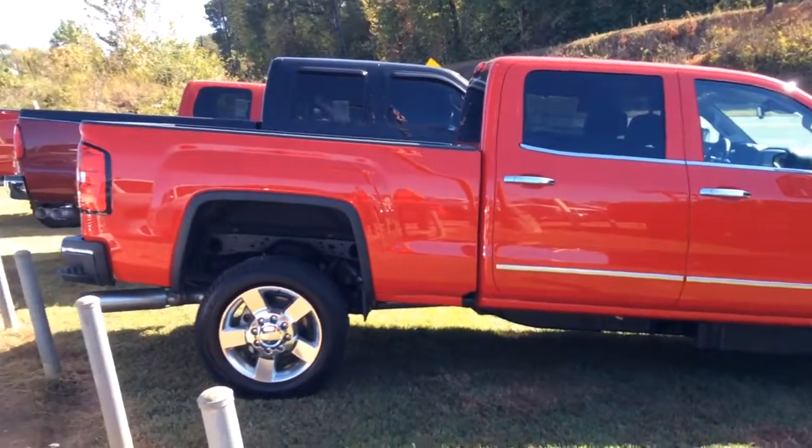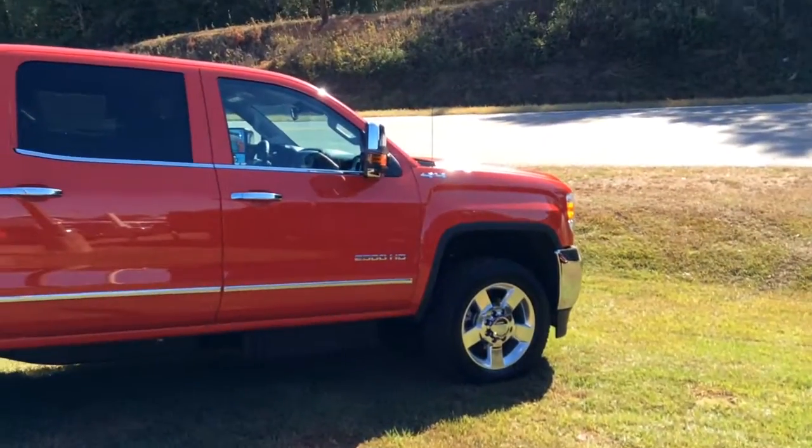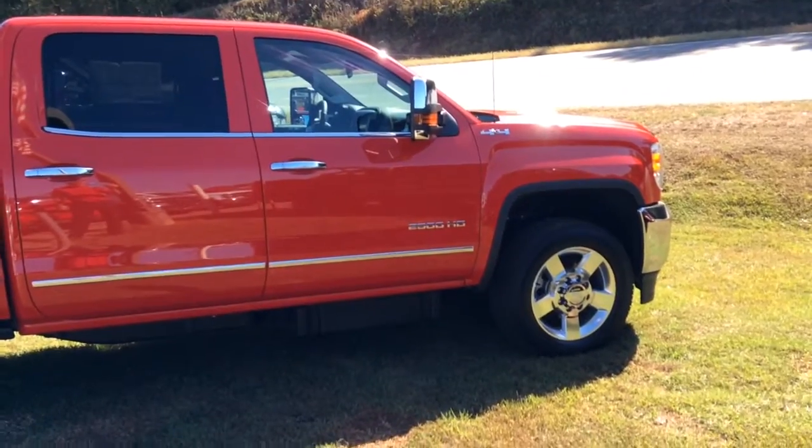Hey Mr. Clint, this is Glade over at Jimmy Burt's Chevrolet. Just wanted to send you this video of this beautiful 2016 GMC 2500 HD SLT.